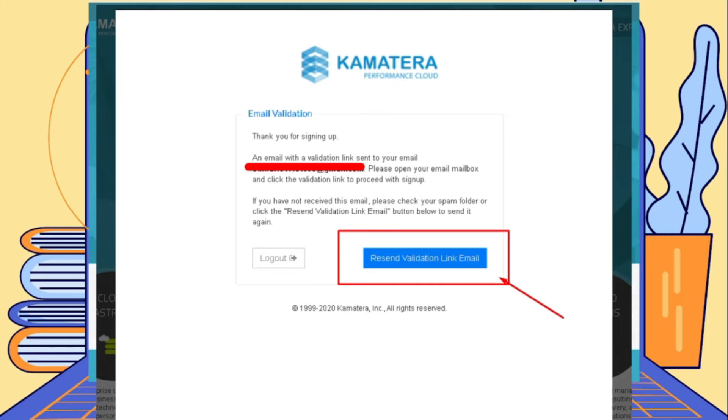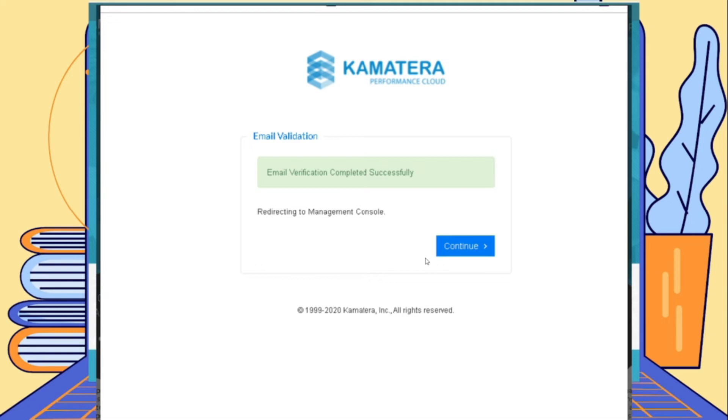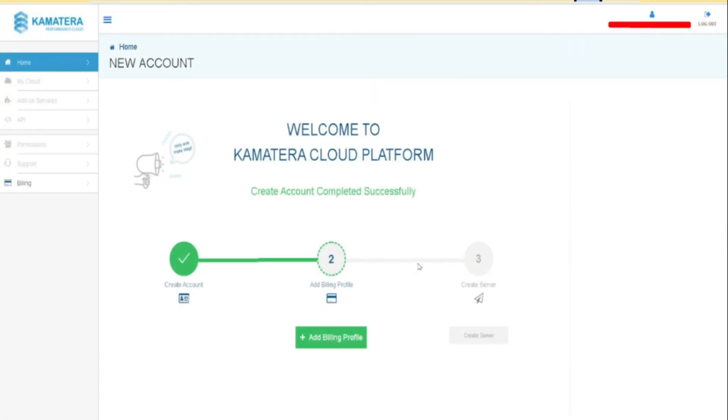After entering your email and password and clicking go, an email verification code will be sent directly to your email account. Once you receive it, go ahead and click on the validation email link. If nothing arrives, you can hit resend validation link and another email will be sent to your account. Once you have clicked the email validation link, you will be redirected to a different page and you will be logged into your Kamatera account, though it is not yet fully set up.